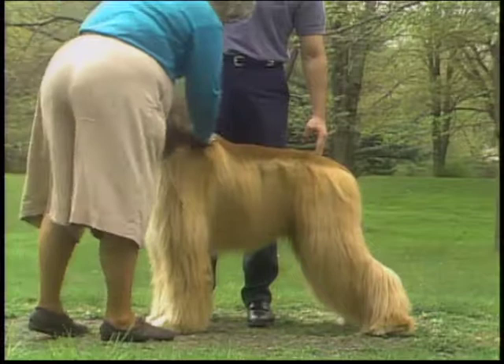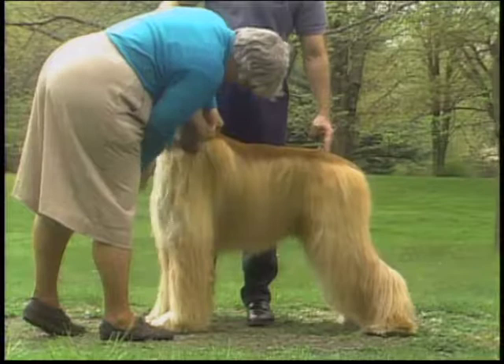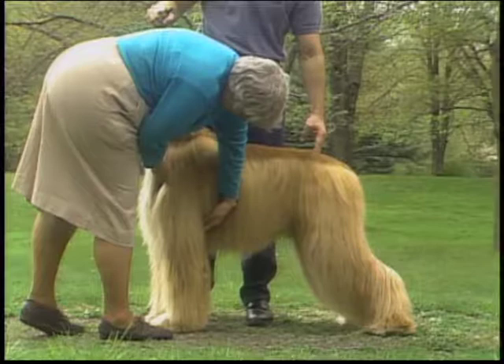Remember that, as with any coated breed, a hands-on examination is essential. Your evaluation must include feeling under the coat for proper structure and balance.